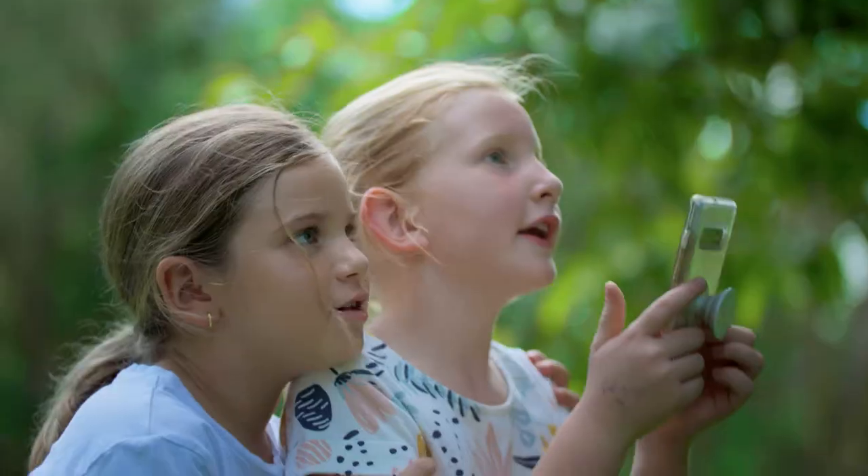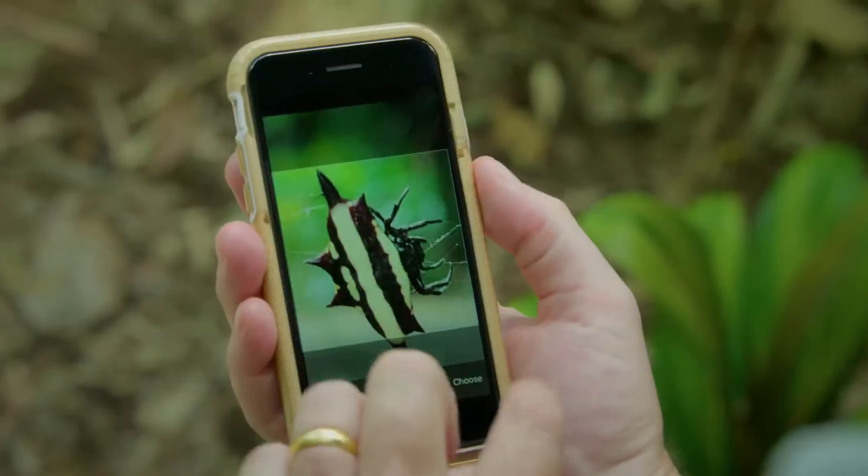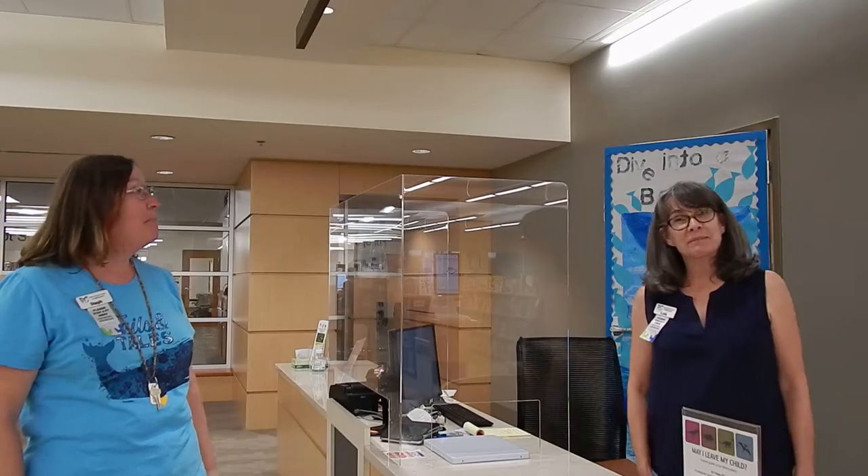Quest-A-Games? What's Quest-A-Games? Quest-A-Games is a safe way to get outside and enjoy nature. And here are our team leaders to tell you more about Quest-A-Games. Cool!